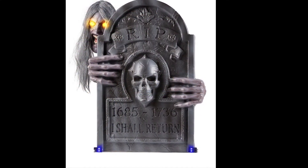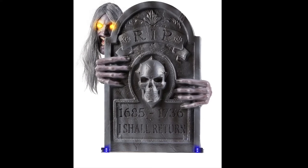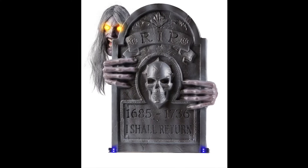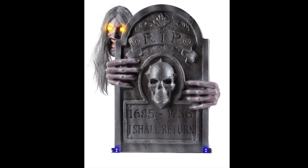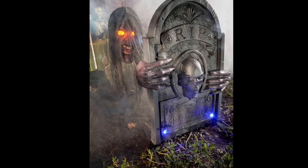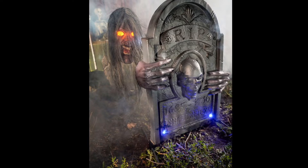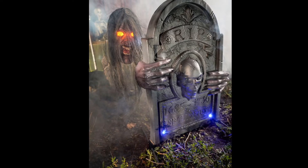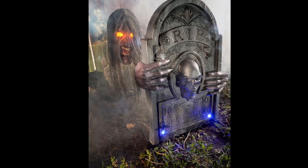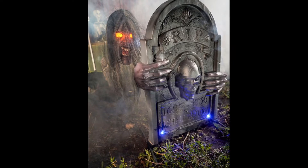Number 13. Coming in at number 13, we got the Graveyard Ghoul. I like this prop a lot. I think it makes for a great graveyard prop, but it's a bit pricey for all it does. All it does is really move from side to side, lights up, and talks. I feel like this prop could be a lot cheaper and I could find a similar prop much cheaper somewhere else. But I do really love this prop — it had some great potential, but the price really just dragged it down.